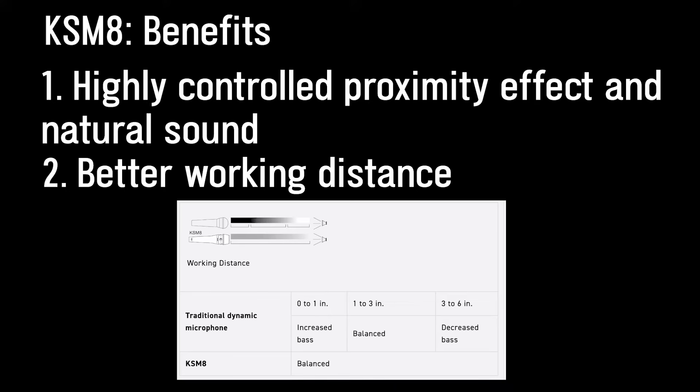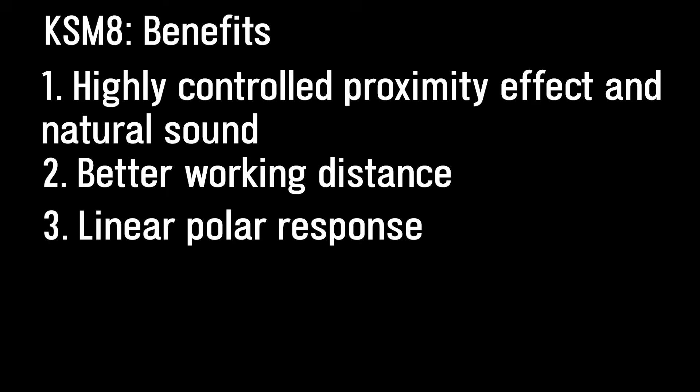The third cool thing is that it has a linear polar response. What does that mean? When sound leaks into the microphone off-axis, it can generally be phase incoherent and degrade the quality of the sound you're trying to capture. The KSM-8's off-axis response, however, mitigates this problem.